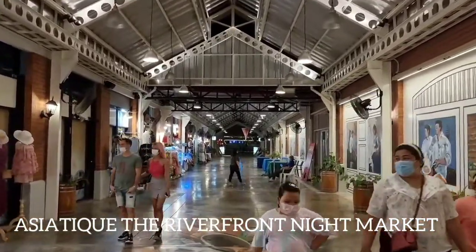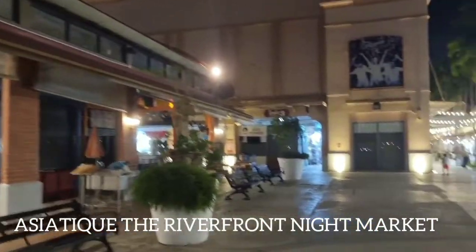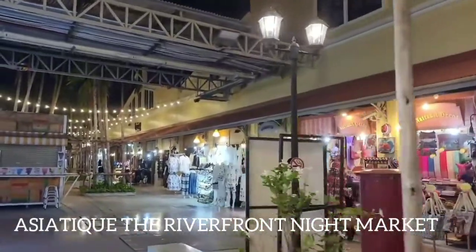Location: 2194 Chiroinpring Road, Saphan Taksin BTS Station S6. Specialties: in this market you will come across a wide variety of seafood and can shop for various types of items.